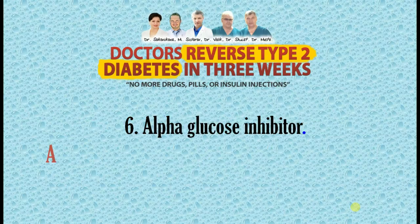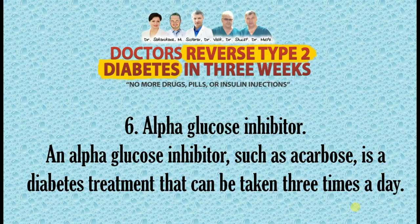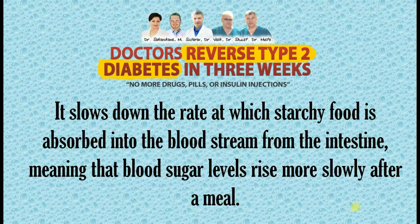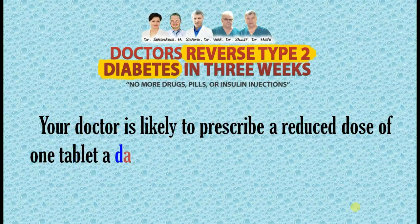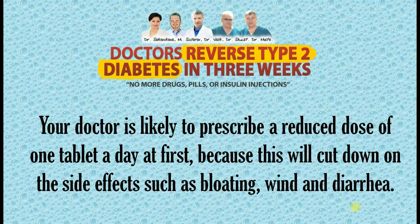6. Alpha Glucosidase Inhibitor. An alpha glucosidase inhibitor, such as acarbose, is a diabetes treatment that can be taken three times a day. It slows down the rate at which starchy food is absorbed into the bloodstream from the intestine, meaning that blood sugar levels rise more slowly after a meal. Your doctor is likely to prescribe a reduced dose of one tablet a day at first, because this will cut down on the side effects such as bloating, wind, and diarrhea.